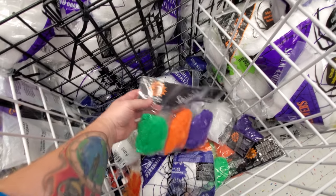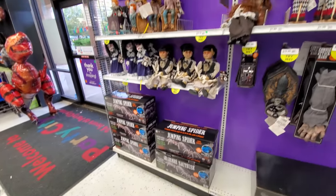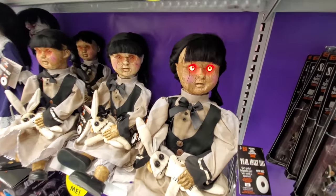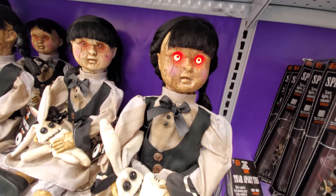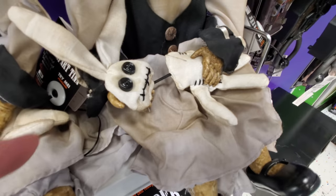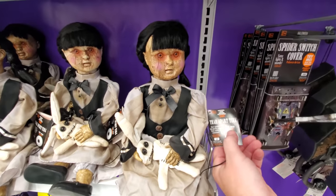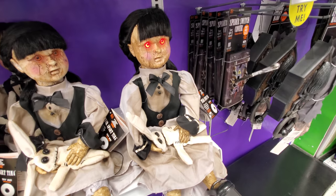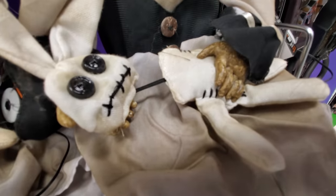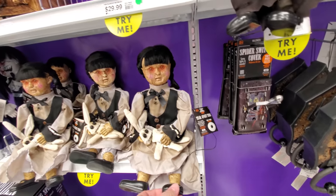I bet those are black light reactive — yeah, black light reactive. Let's see a couple of jumping spiders, let's try these out. These are always creepy. She ripped the head off the bunny! I gotta see that again — oh my god! That is one of my favorite things I've seen. That is so hilarious.